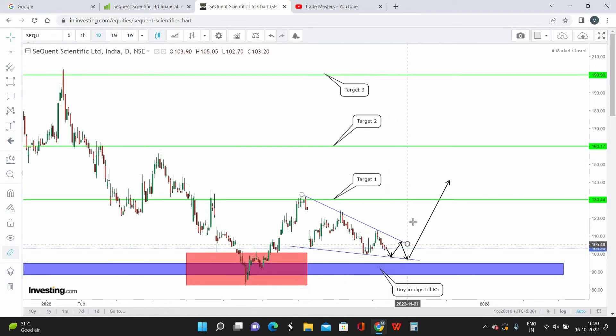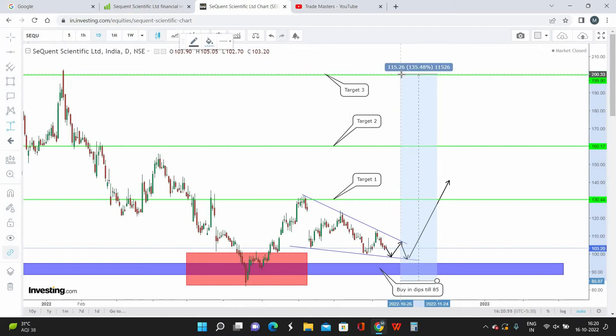Once Sequent Scientific gives a breakout from the wedge pattern, we can expect a quick up move. Calculating from the best buying zone of 85: Target 1 at 130 gives approximately 53% returns, achievable within 3 to 5 months. Target 2 at 160 gives approximately 88% returns, achievable in 6 to 8 months. The final target at 200 gives approximately 135% returns, with a maximum holding period of 9 to 11 months.